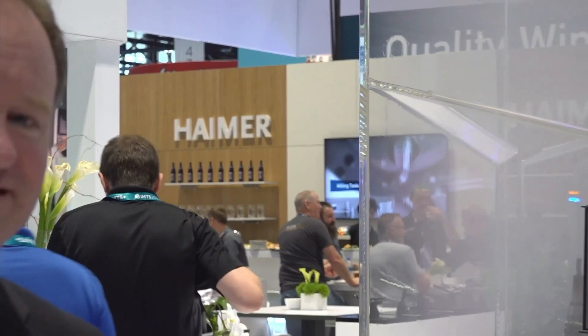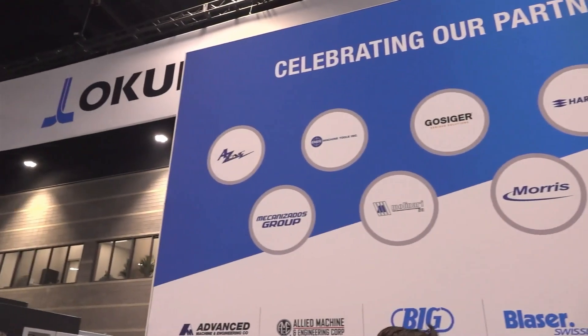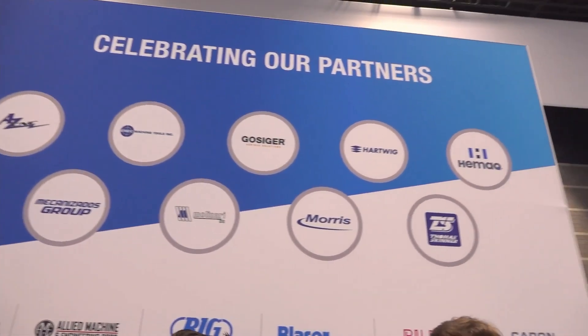Last live stream of IMTS 2022 and we saved the best for last — or at least that's what Brent would want me to say. Let's talk about the importance of partnerships when it comes to Akuma. That's everything. Everybody makes a good product in the machine tool business, so ultimately it comes down to who you are as an organization, your culture, and the support that you give customers. Part of the power of Akuma is we have the best distributor network on planet Earth.